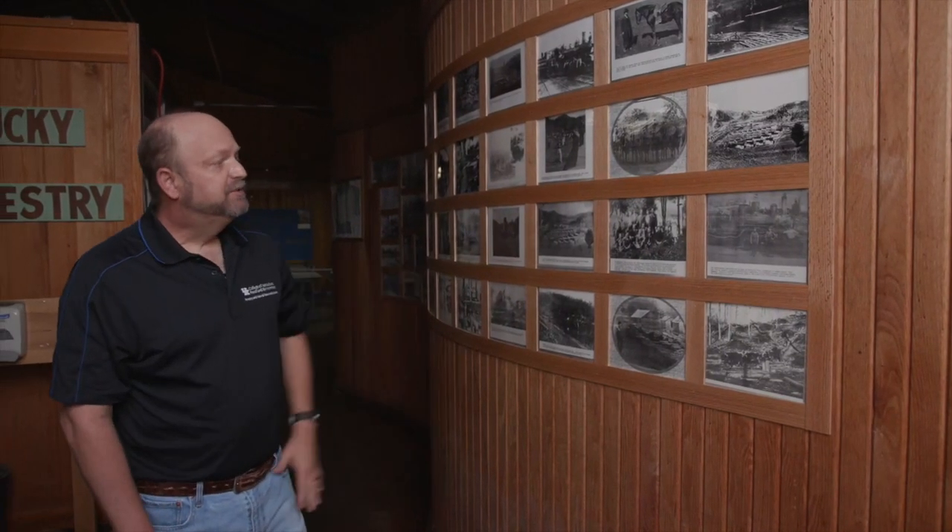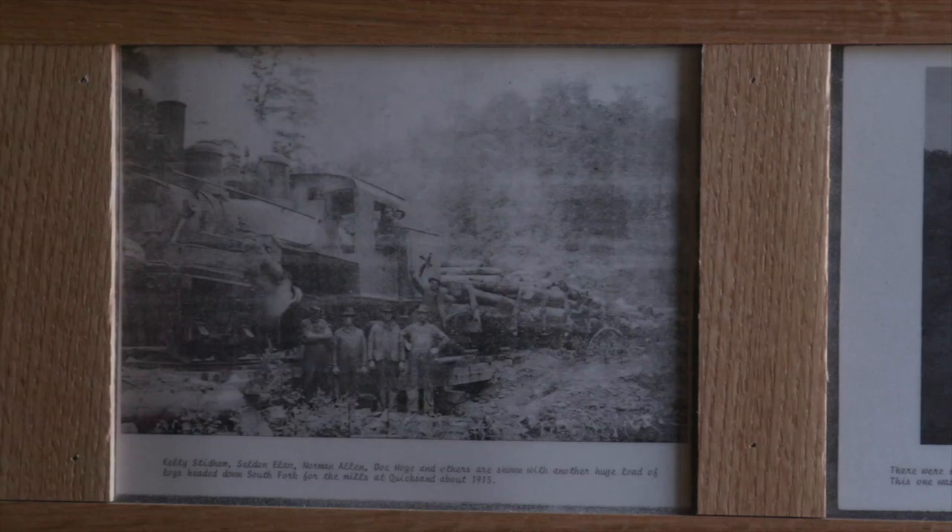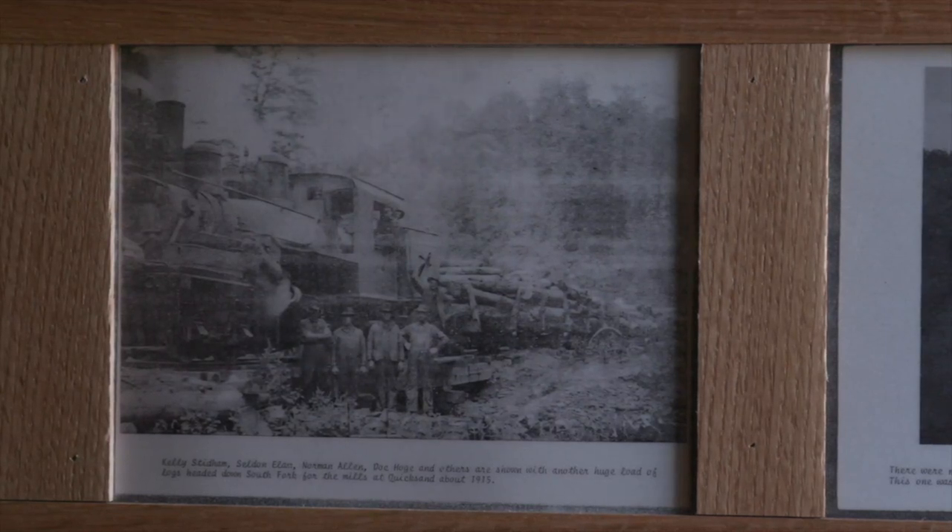What happened was that this whole area in eastern Kentucky, for the most part, was clear-cut in the early 19th century, right around 1900, early 1900s.